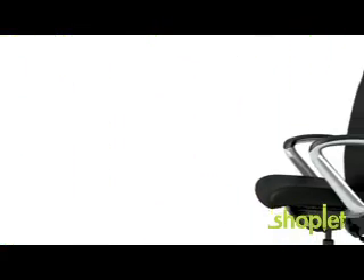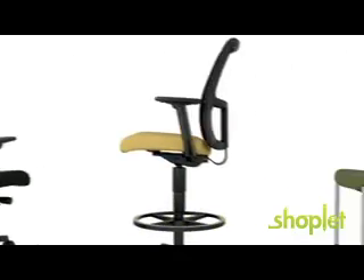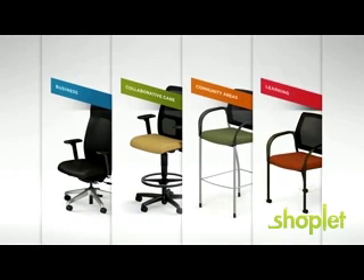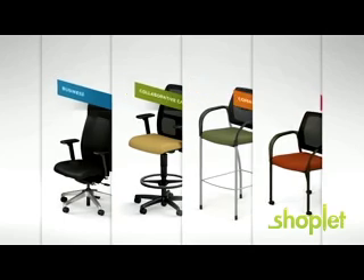Your workplace is unique, the people within it diverse. With Ignition comes a full family of seating that supports virtually every user virtually everywhere — whether outfitting a boardroom or break room, cafe or classroom. It all starts with Ignition.